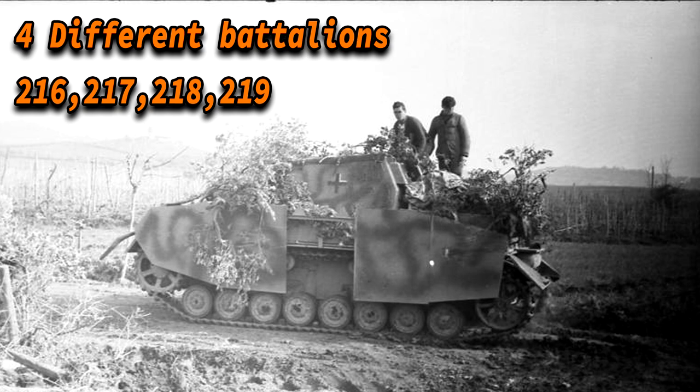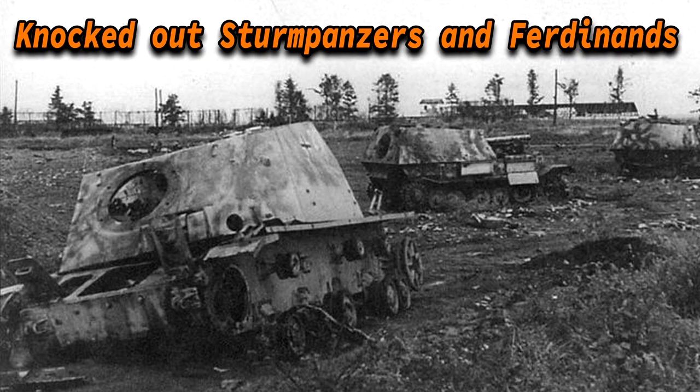Operational history. The Sturmpanzer was deployed in 4 different battalions called the Sturmpanzerabteilungen: the 216th, 217th, 218th, and 219th. The Sturmpanzer first saw action at the Battle of Kursk, the largest tank battle ever fought. This battle also saw the introduction of the German Panther, Nashorn, and Ferdinand.